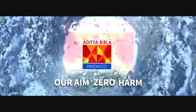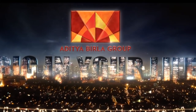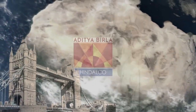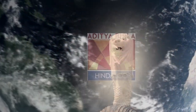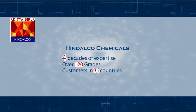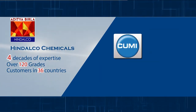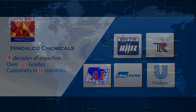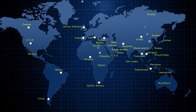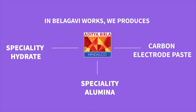Welcome to Hindalco Industries Limited, Bellagavi Works. Our company is a part of Aditya Birla Group, which is a global conglomerate with operations spread over 36 countries. As part of Hindalco Chemicals, we are in the business vertical of Hindalco Industries Limited. For nearly four decades, Hindalco Chemicals has established synergic partnerships with leading manufacturers of superior brands across the globe as a reliable supplier of Specialty Alumina and Hydrate. In Bellagavi Works, we produce Specialty Hydrate, Specialty Alumina, and Carbon Electrode Paste.